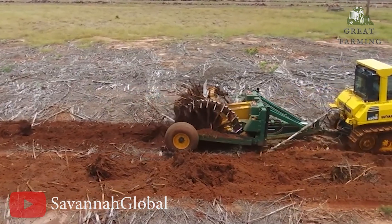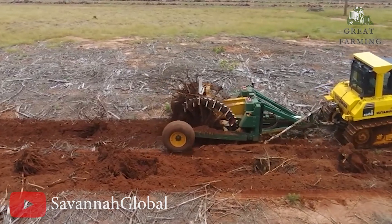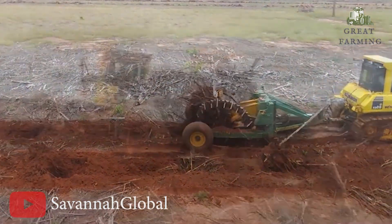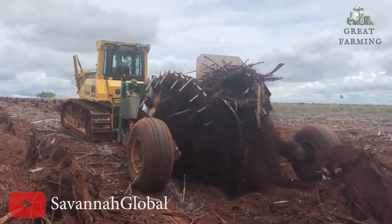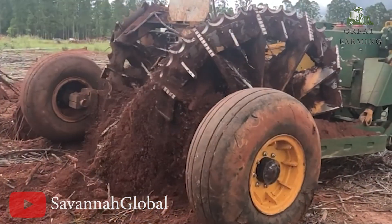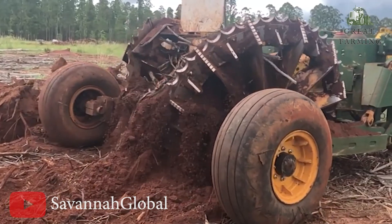Picture this: you've got your Challenger FWD 500 horsepower, your Challenger rubber track 325 horsepower, and your trusty Case watch track — all lit up like the adventurers of the agricultural world. They're ready to take on the most stubborn stumps that mother nature has thrown at us. With a combined power that would make even the mightiest oak tremble, these bad boys are not messing around.